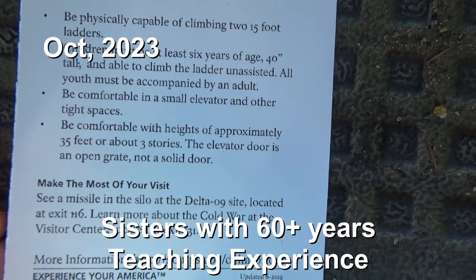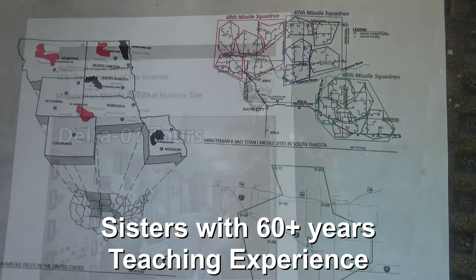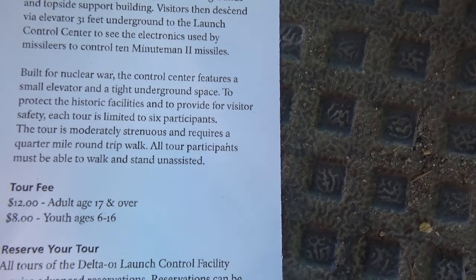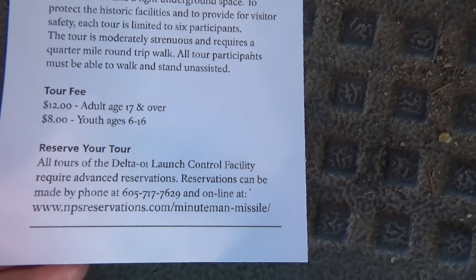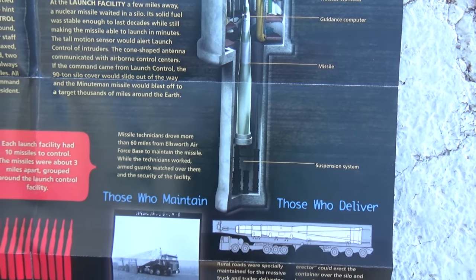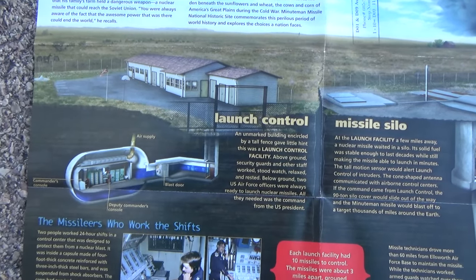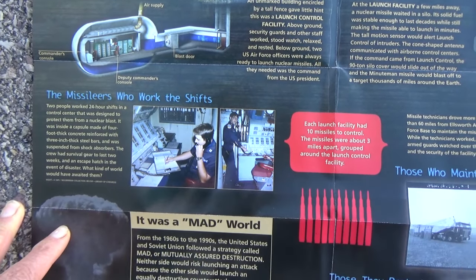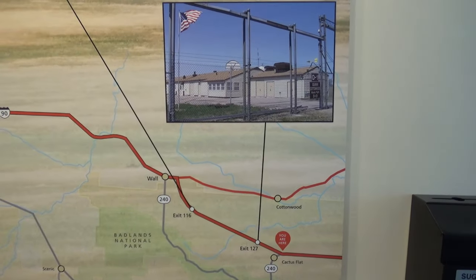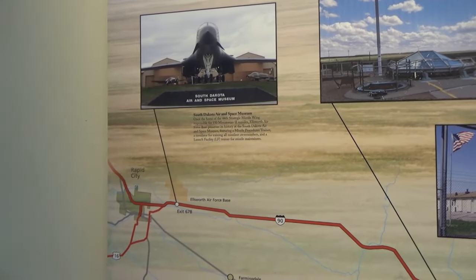The Vista Center is free, it's closed Monday and Tuesday, and it is a must-see. Then Delta 9 is actually a missile site where you can stop and tour the above-ground stuff — there's an audio tour you can call and listen to, and it is 15 miles back toward Wall. Then there's Delta 1, which is actually the control center. It is a ticketed tour — $12 for an adult and $6 for children — and you actually get to go down and tour one of the command center areas.